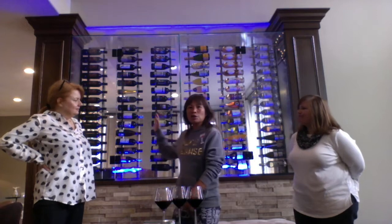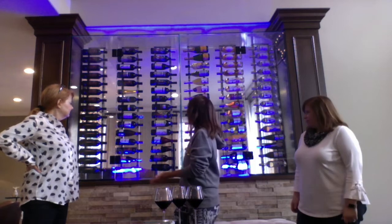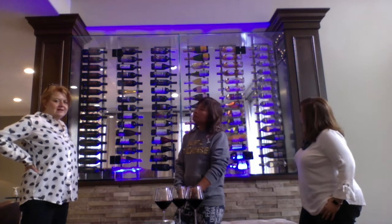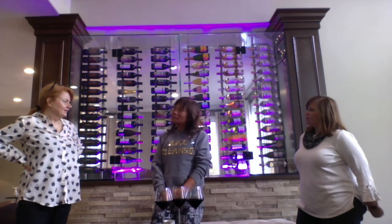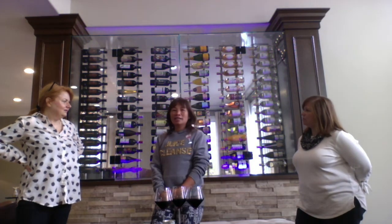And it's all glass, so you can see the wine from both sides. It kind of makes the room look bigger, airier. I've never seen this in anyone else's home. I've only seen it in restaurants. So you are a unicorn — a unicorn!